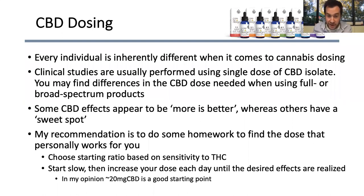My recommendation is to do some homework and find the dose that works for you personally. Choose a starting ratio based on your sensitivity to THC. If you don't want to feel any effects at all, choose a 40-to-one or 18-to-one — there's no way you're going to feel anything induced by THC at those ratios. If you're open to it but don't want to go overboard, maybe the four-to-one or eight-to-one. And if you're a veteran actually looking for the psychoactive effects, go with a more strong one-to-one type product. Then start slow and increase your dose each day until you find the effect you're looking for. If you didn't think the CBD did much for you, take one and a half or two servings the next day. If you find that the 18-to-one doesn't do much for you, maybe try the eight-to-one.